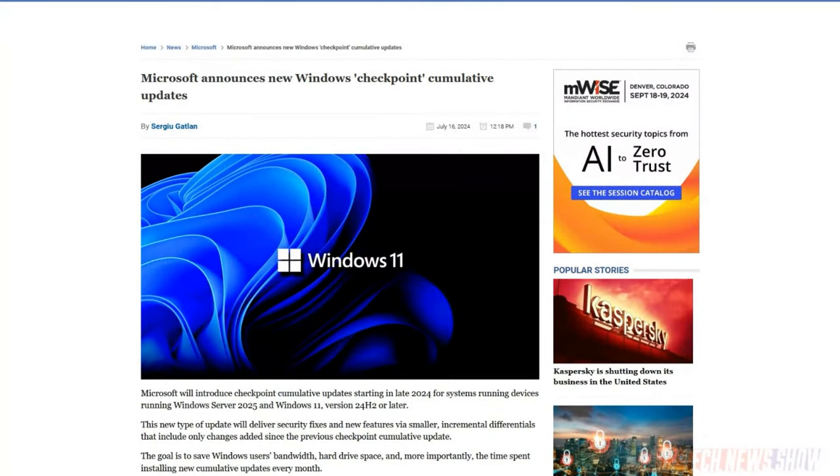Microsoft is introducing Checkpoint cumulative updates for Windows Server 2025 and Windows 11 version 24H2 and later. This lets Microsoft deliver security updates and features in smaller packages — just the part that changed, not reinstalling the whole chunk of code. That means smaller amounts of data, smaller space needed to stage upgrade files, and less time installing updates each month. To see how it works before it rolls out later this year, you can get Insider Preview Build 26120.1252.